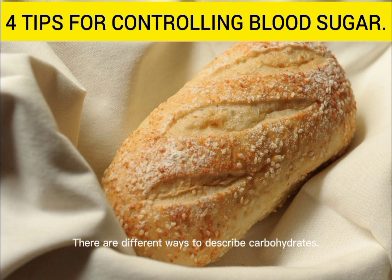There are different ways to describe carbohydrates. One way of doing this is to group them into those that contain mostly starch, such as bread, rice, pasta, potatoes, yams, plantain, breakfast cereals, and couscous.